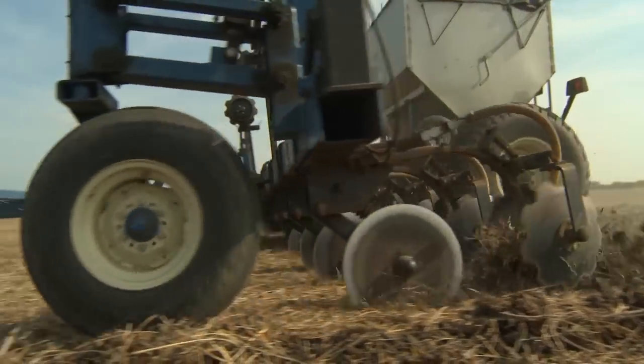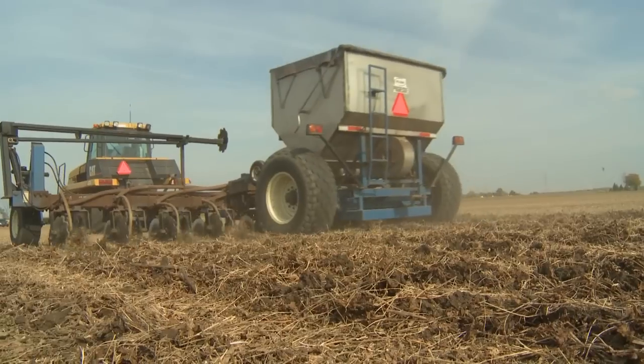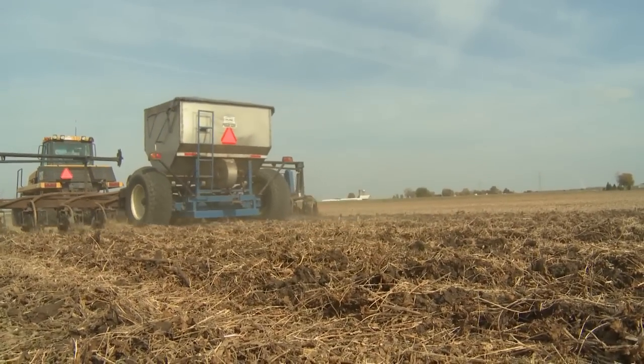Everything that I do in a field costs me money, whether it's the seed I buy, the fertilizer I use, the chemicals that are applied. If I can get the most efficient use out of that resource — whether it's seed, fertilizer, which fertilizer is very energy intensive — I want to grow the most crop I can out of that given unit of fertilizer.